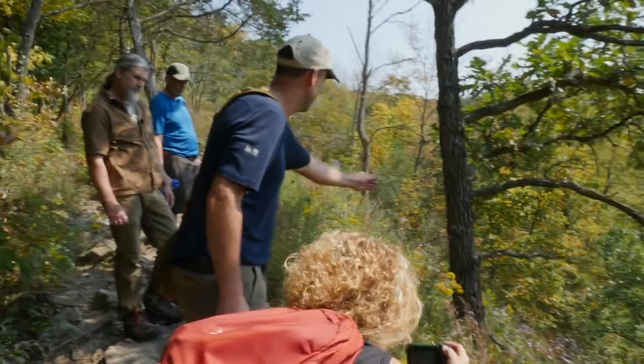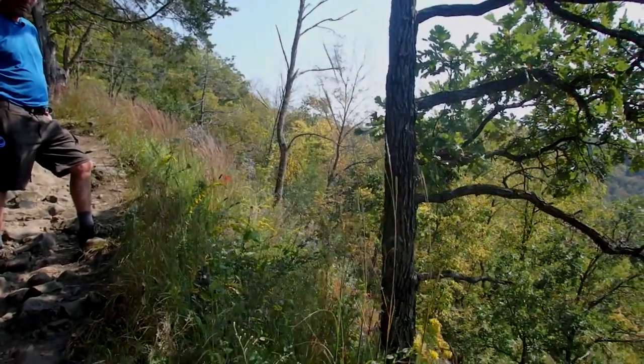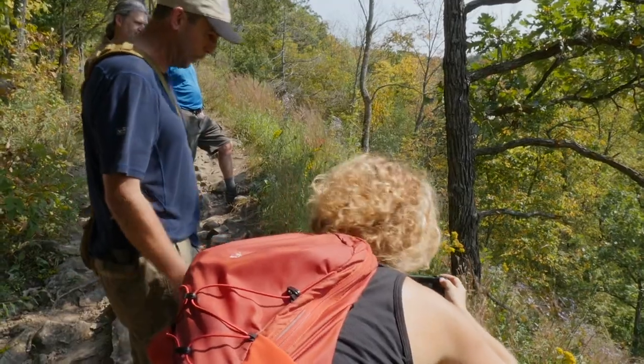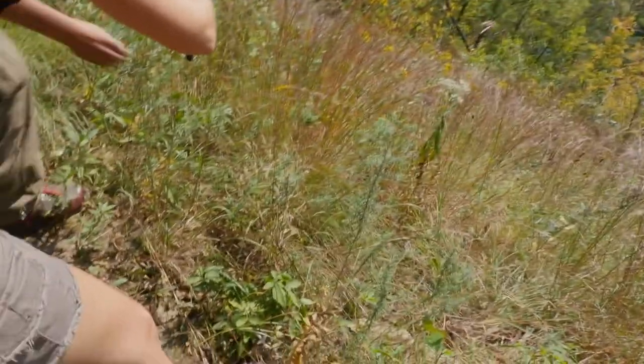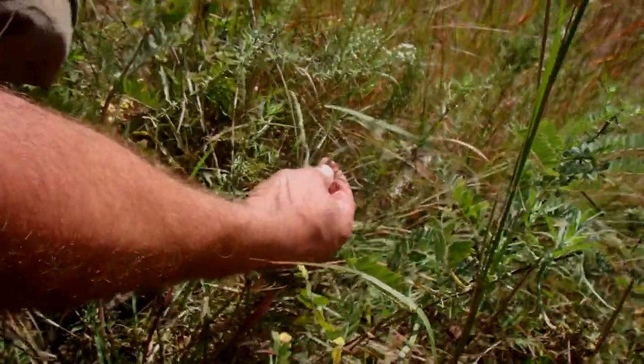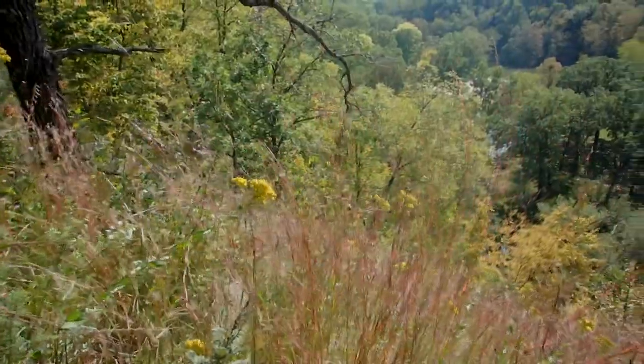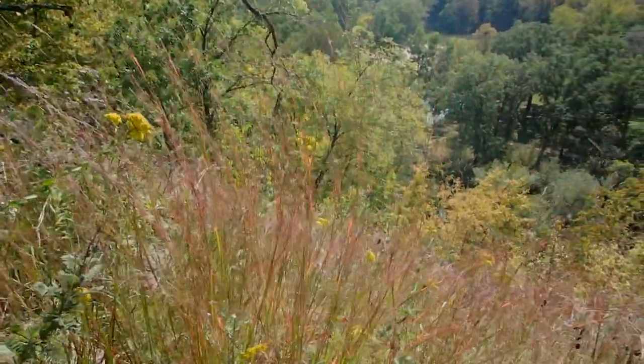And this is actually a big bluestem. So why is it called bluestem if it's red? It is bluish most of the summer. If you look at the basal leaves here, that has a bluish tinge to it, and it is more so in the summer. But in the fall, most of the prairie grasses turn a golden, red, goldish-brown color.